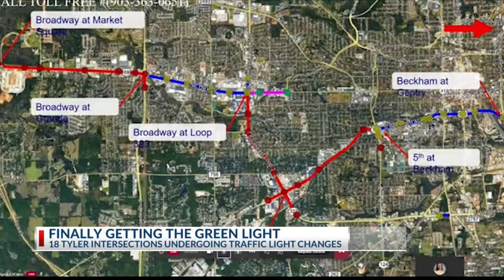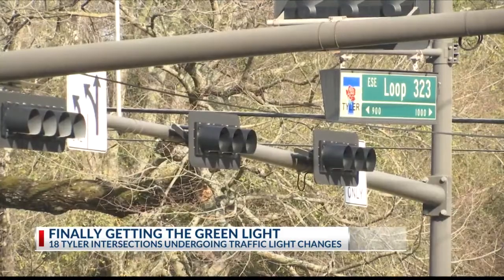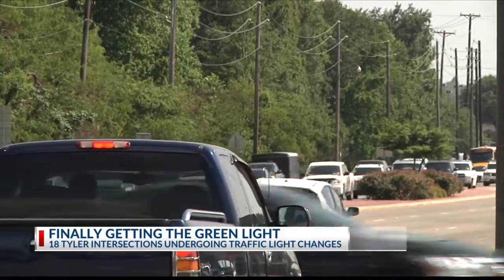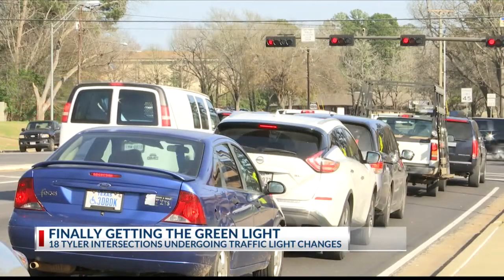The plan is about 15 intersections per year, but it's kind of like a ball of yarn — as you start unwinding it, you've got to find a good stopping spot. That's why we have 18. Areas that will have their lights retimed include Broadway and Grande, Troop Highway and Loop 323, and Loop 323 and University Boulevard, so you spend less time with your foot on the brake.